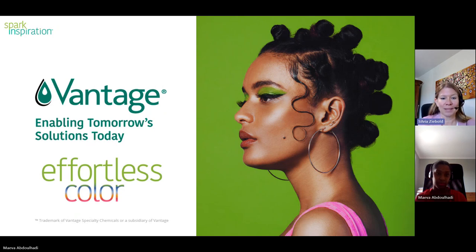This webinar is dedicated to makeup and cosmetics, which has received a big upswing in the market after the pandemic. In the next 45 minutes you will get insights into the latest trends in cosmetics, all around multifunctional, convenient, and hybrid products. You will learn about several edgy formulations that we hope will inspire you in your new product developments. With me is my colleague Maeva Abdulhadi, our technical manager for personal care in EMEA. She has over 12 years of technical experience with personal care ingredients and formulations, and has been the driving force in developing the formulations you will see today. My name is Sylvia Zivold, I'm the Marketing Director EMEA.